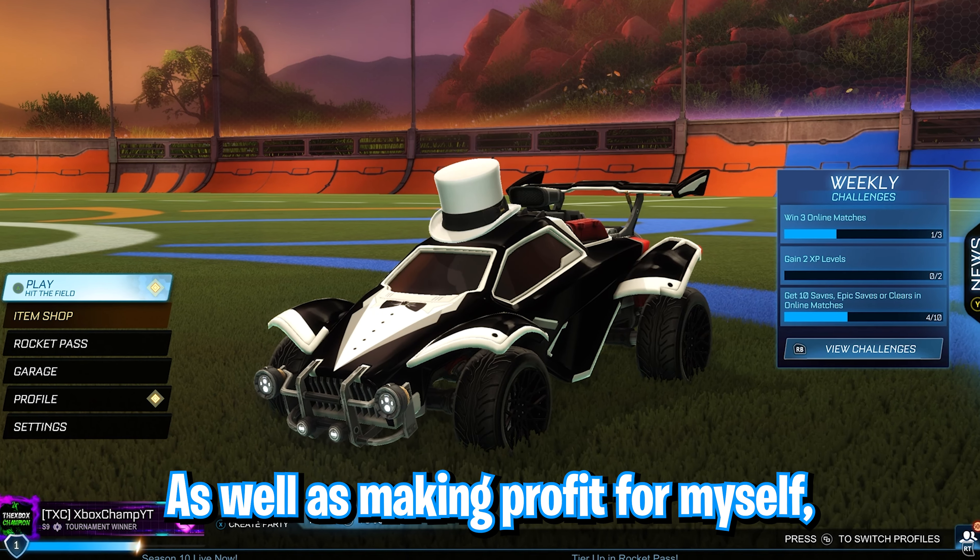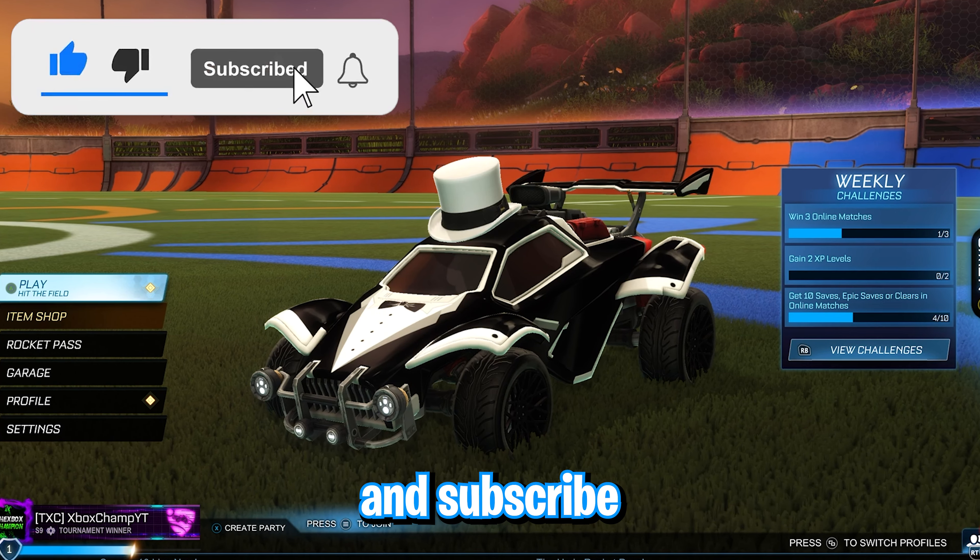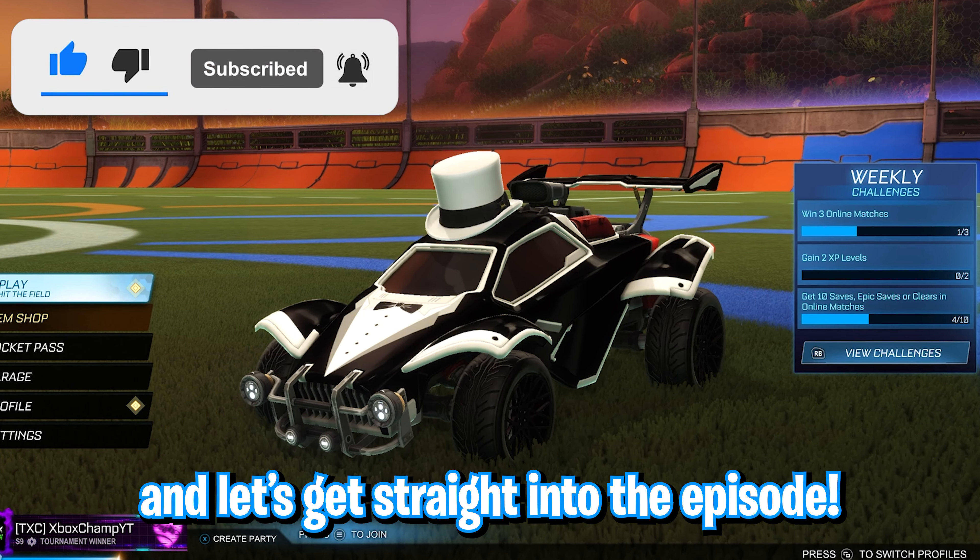As well as making profit for myself, I'm going to be giving away secret tips and tricks so you can make thousands in credits for yourself. Remember to drop a like and subscribe if this video helps you, and let's get straight into the episode.